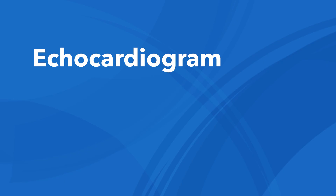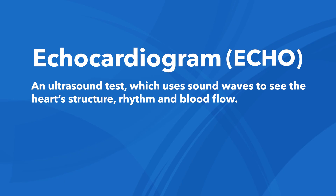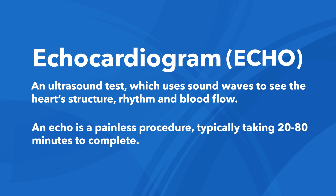An echocardiogram, or echo for short, is an ultrasound test which uses sound waves to see the heart structure, rhythm, and blood flow. An echo is a painless procedure typically taking 20 to 80 minutes to complete.